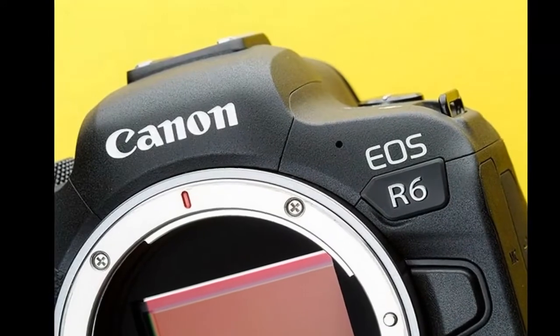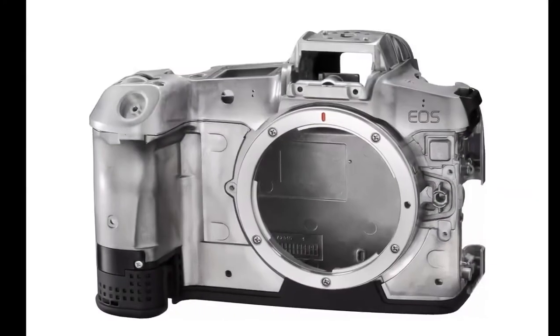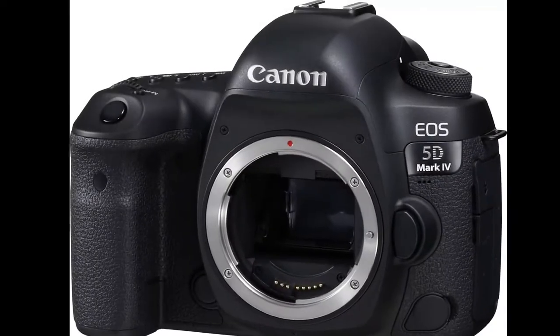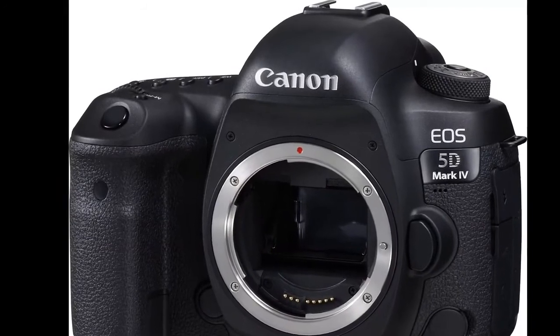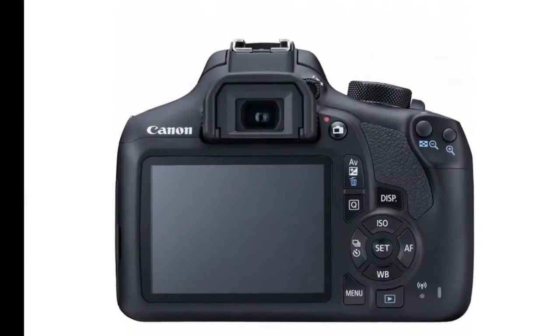While details such as sensor resolution, ISO range, video modes, and price are still to be confirmed, it's clear that this is very much a professional camera aimed at the sports and portrait market. With a mention of efforts to reduce rolling shutter, we can assume that the R3 will be capable of high-quality video.